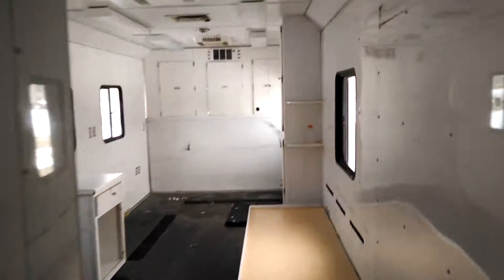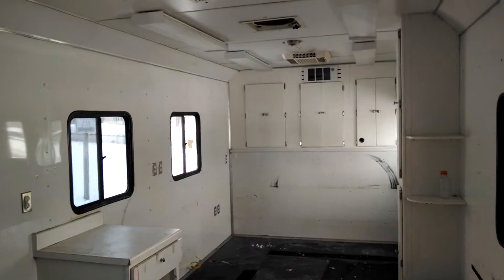Now it is wired and everything for a generator and for shore power. The generator is not currently in there. So just a quick walk through here again — pretty nice trailer. This here's a Red Cross trailer.